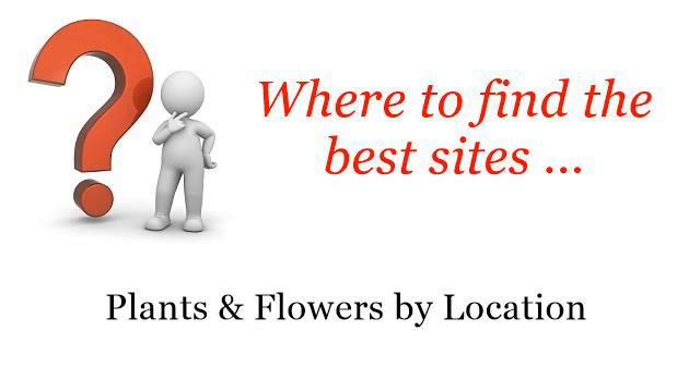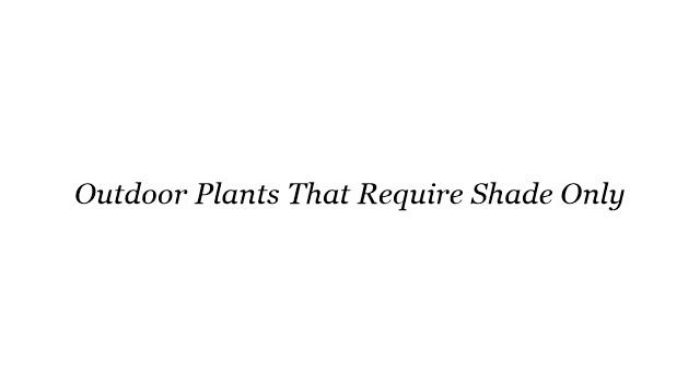Where to find the best sites — plants and flowers by location. You want more information about outdoor plants that require shade only? These are the best resources we could find on the web.